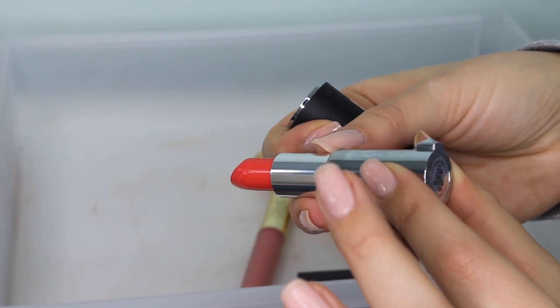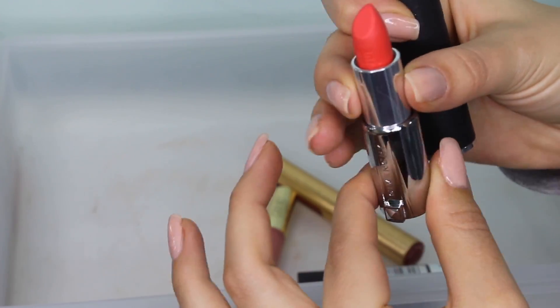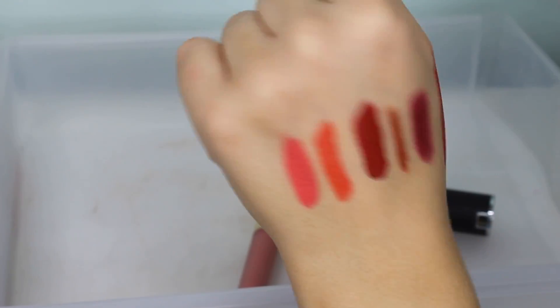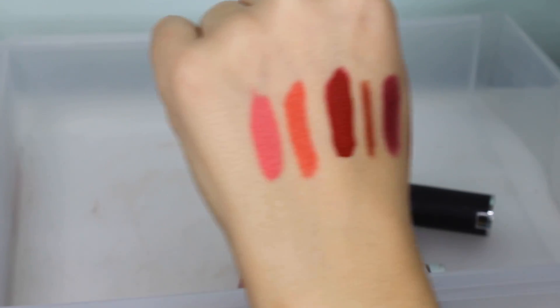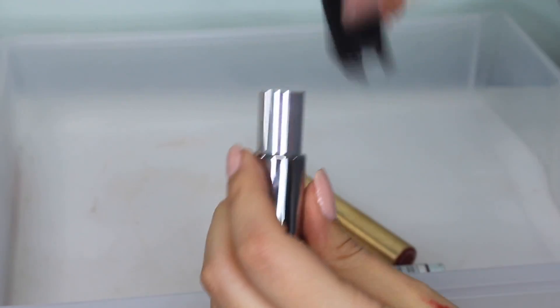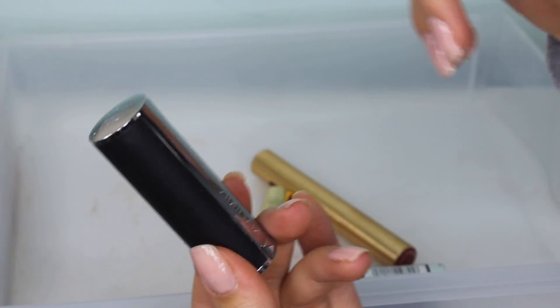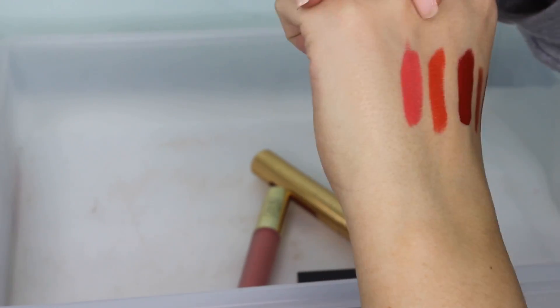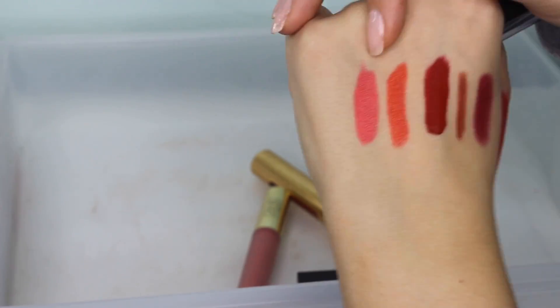This is a lipstick from Givenchy. I don't really love this shade, to be honest — I got this through Octoly. It's the shade Corral Backstage. Maybe in the springtime it'd be pretty. It's very, very pigmented. I'm going to keep it because it was given to me and it's a very high-end brand and the packaging is pretty, but it's not a shade I'd always reach for.